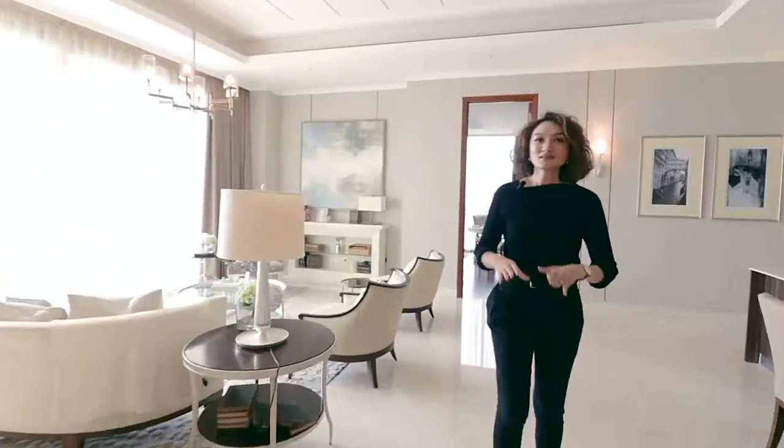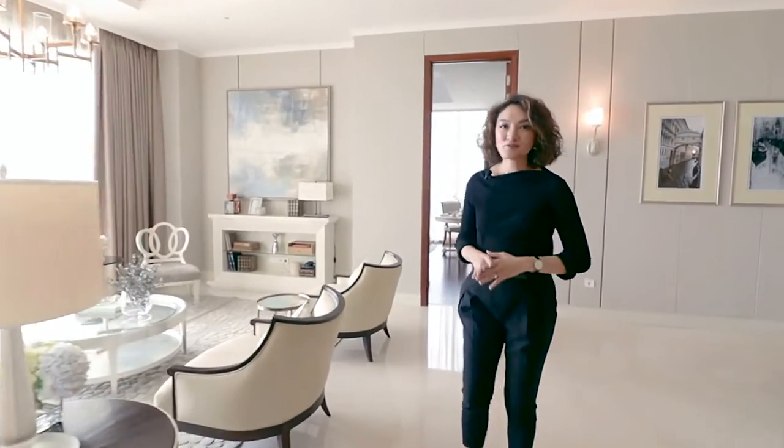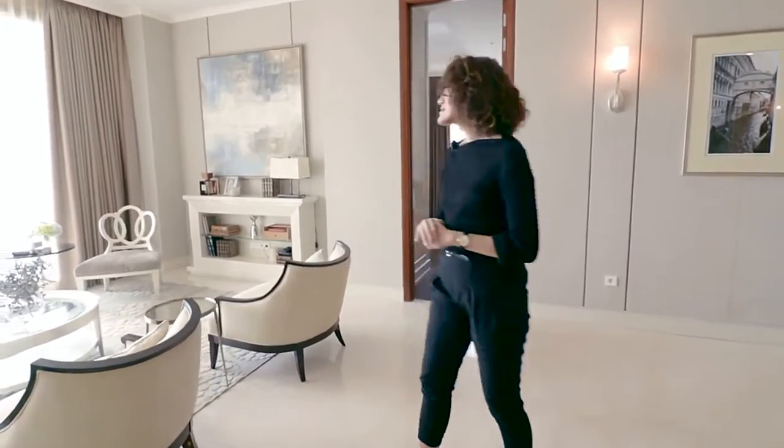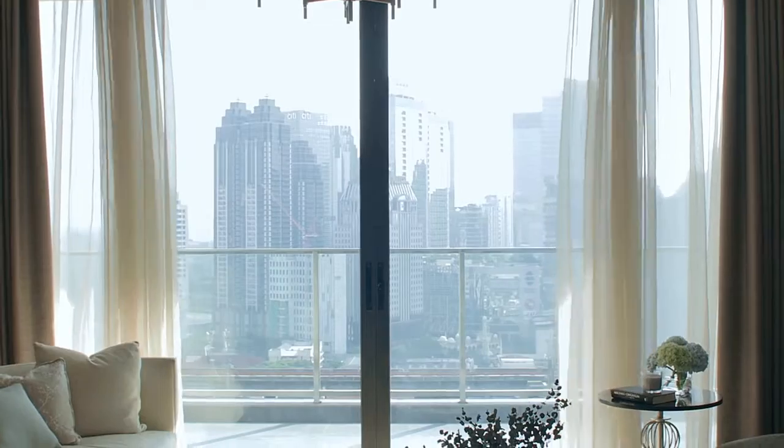Please come in. One thing I fell in love with the first time I saw this place is really the view. It has a breathtaking view of the city — it's just a perfect skyline.